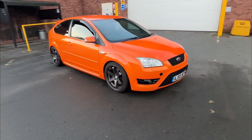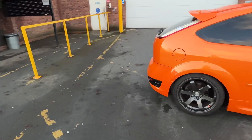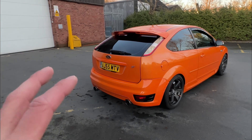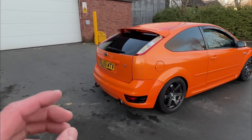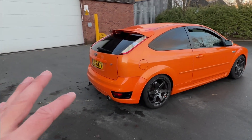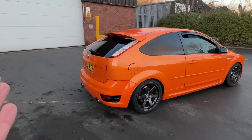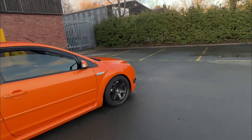Exhaust-wise, I still to this day don't know what exhaust it has. I've been told it's a Mongoose, but I had a Mongoose on my first Focus ST and that was really loud and sounded really nice, whereas this one just seems quiet. Even with the decat fitted, when I did the before and after it sounded the same — it is slightly louder but it just doesn't sound like a Focus ST should. So I need to sort out getting a proper exhaust for it.